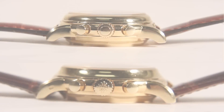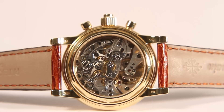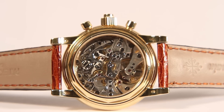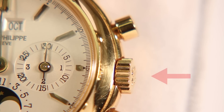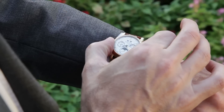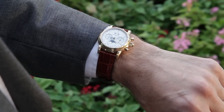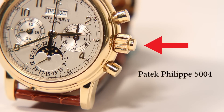Both watches feature a movement under a glass sapphire crystal case back and an additional interchangeable solid case back. The 5004 case is slightly thicker to house the additional mechanical complication of the split-second chronograph. One of the most easily recognizable differences between the watches is the crown: in order to operate the split-second chronograph, an additional chronograph button is needed, located in the center of the winding crown on the 5004.